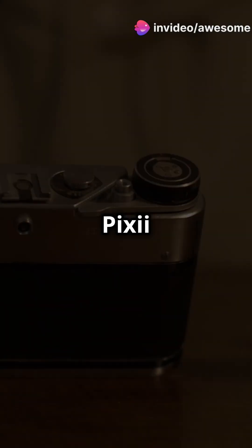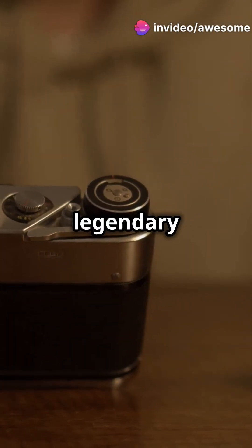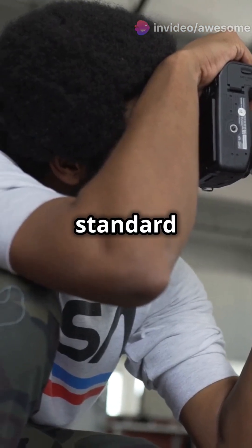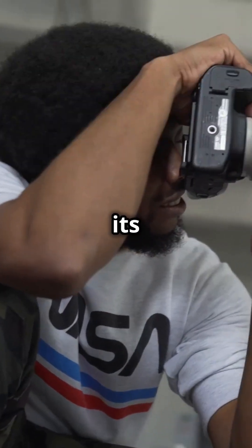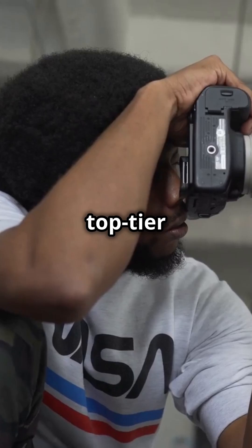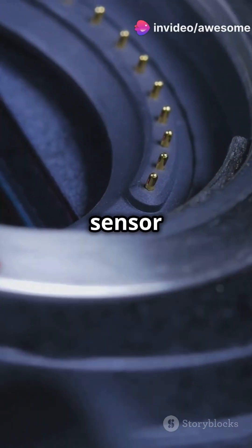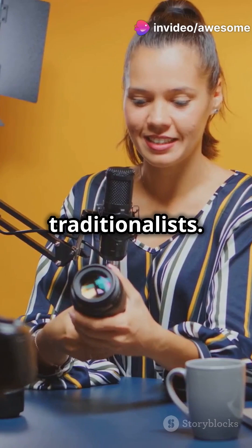I'm sure you've heard the news. Pixie Max is taking on the legendary Leica M11. The Leica M11 is the gold standard in rangefinder cameras, known for its incredible craftsmanship and top-tier image quality. It's got that classic design and state-of-the-art sensor that make it a dream for traditionalists.